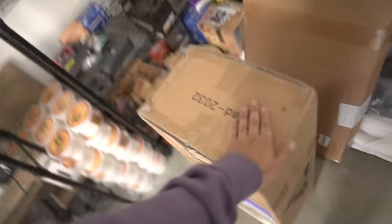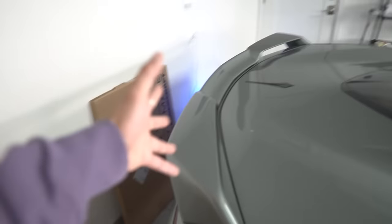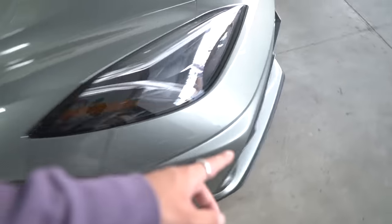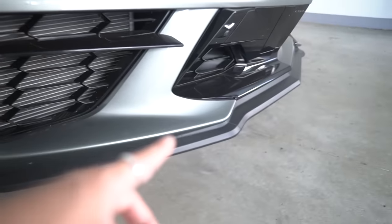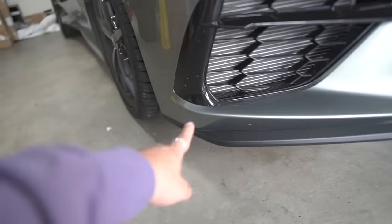We got a couple of modifications for the C8 Corvette. First thing: we're getting rid of the Z51 spoiler. I kind of wish it came in black — I would have kept it longer — but it's not aggressive enough. So we got a big wing. We're also putting on a new, more aggressive front lip.